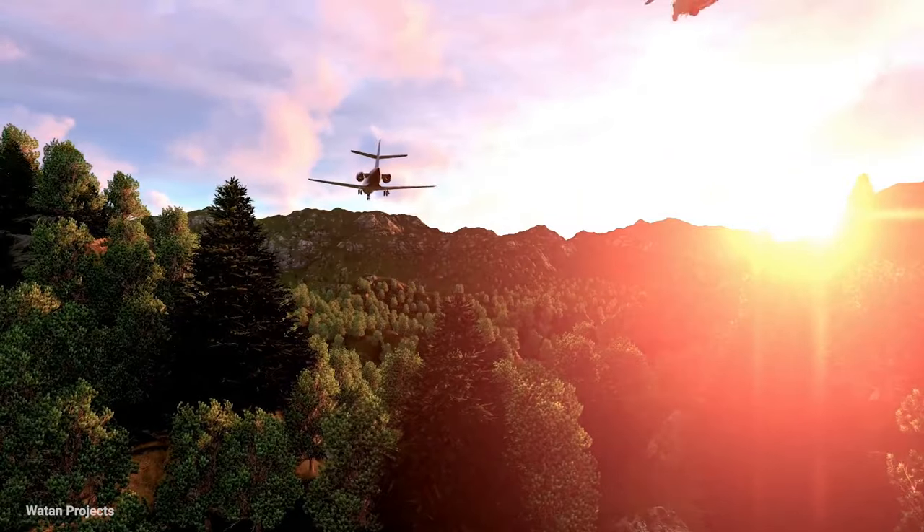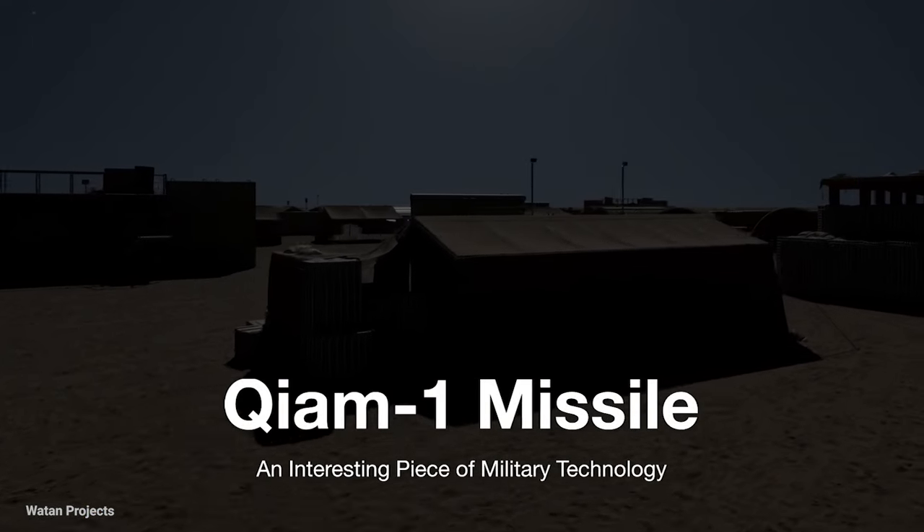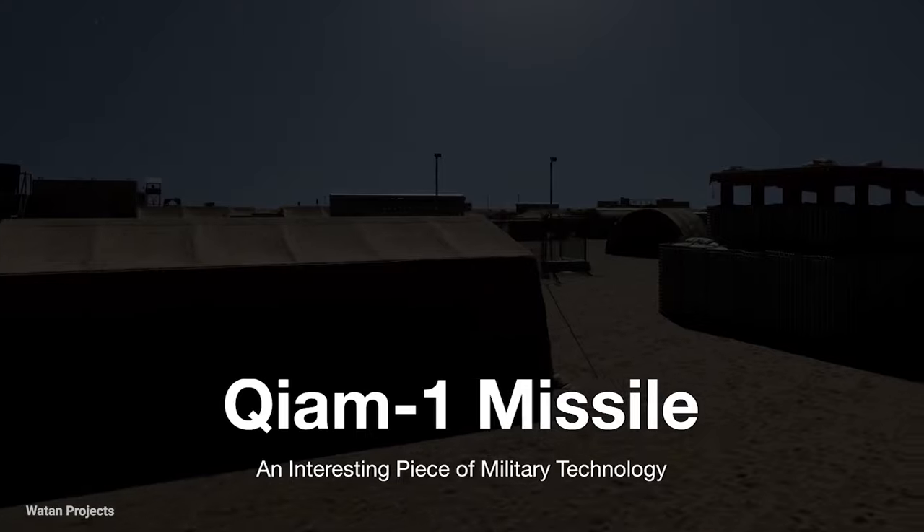Hello friends, welcome to this video. Today we are going to review an interesting piece of military technology, the Chiam-1 missile.